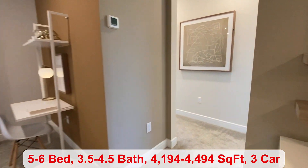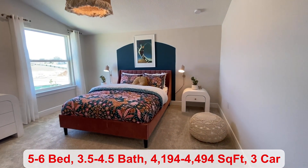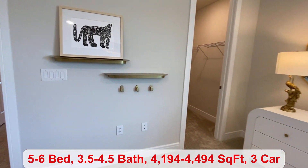We have your remaining two bedrooms. You have the fifth bedroom, which has a walk-in closet.